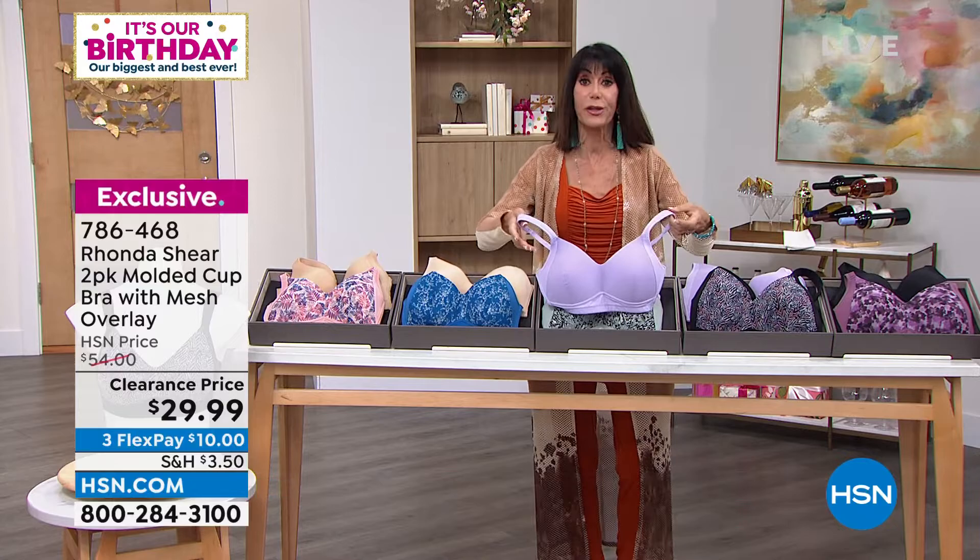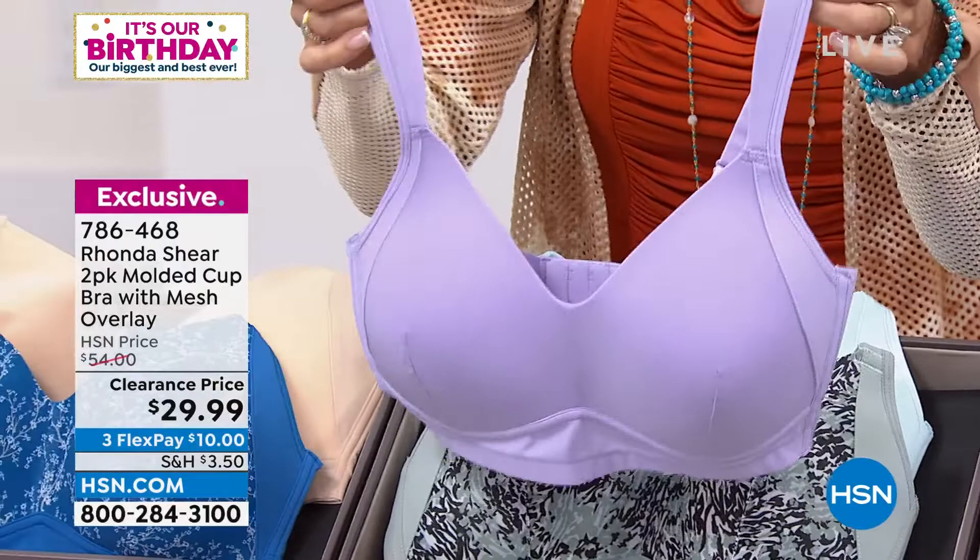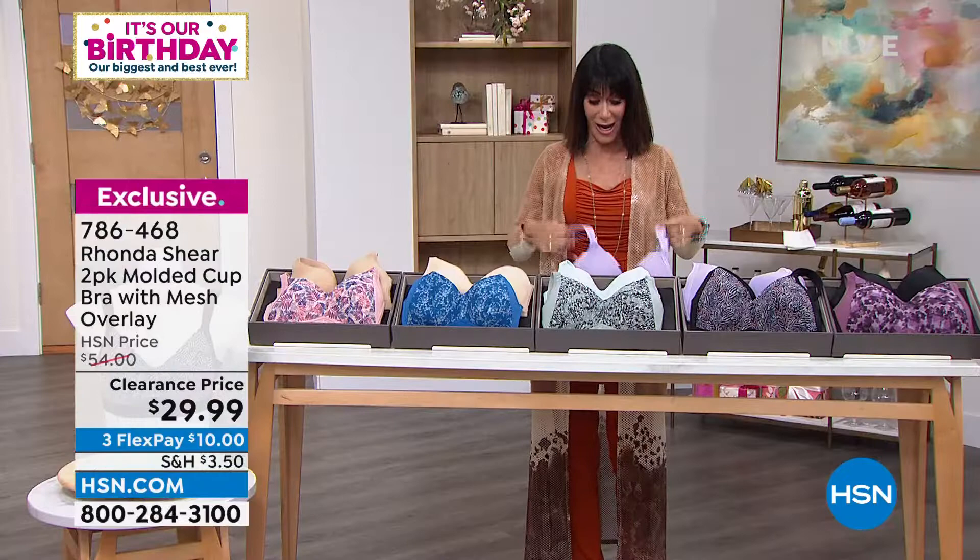$54 the price. Your average bras that you see in the retail market now really are in that $60, $70 price range and up. $54 for this bra would be amazing. Well, guess what? You're not getting one bra.